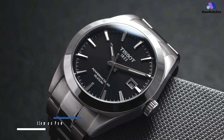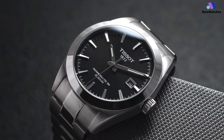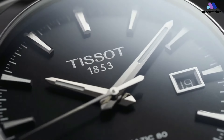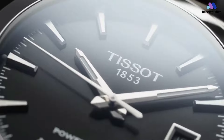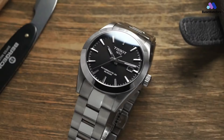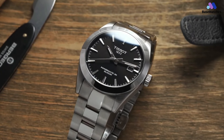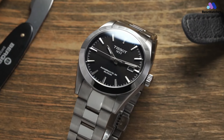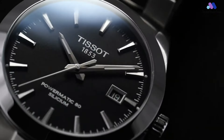The Tissot Gentleman Powermatic 80 is a beacon of modern elegance and technical innovation in contemporary watchmaking. This exceptional timepiece seamlessly marries refined aesthetics with high-performance mechanics, embodying Tissot's commitment to crafting stylish and reliable watches. The Gentleman Powermatic 80 captivates with its versatile and sophisticated design. The stainless steel case, meticulously polished and brushed, exudes an air of timeless elegance that effortlessly transitions from business meetings to casual outings. The 40mm diameter perfectly balances classic proportions and contemporary wearability.